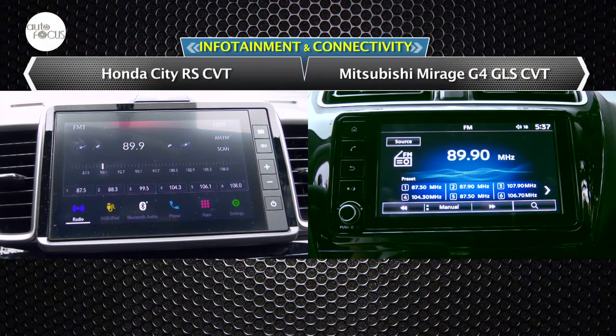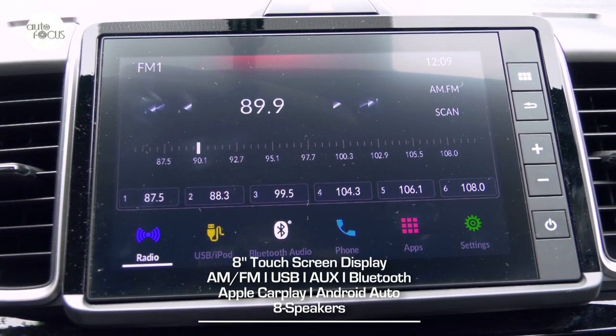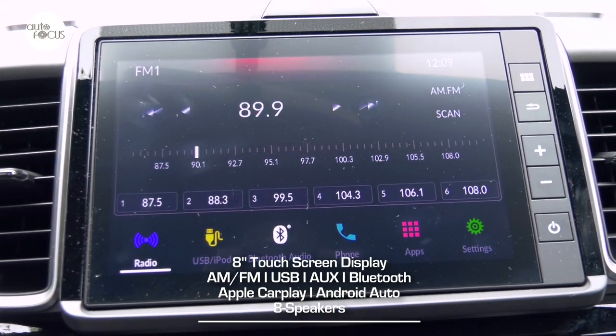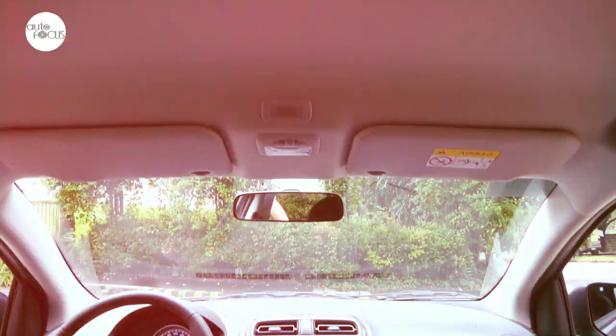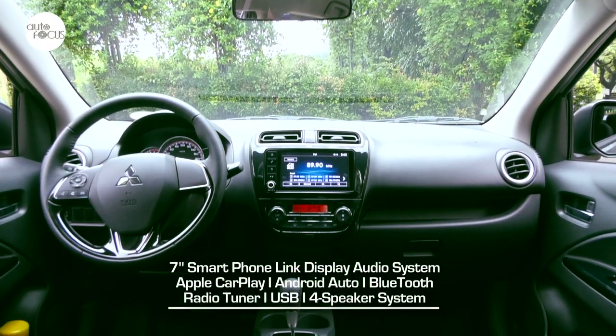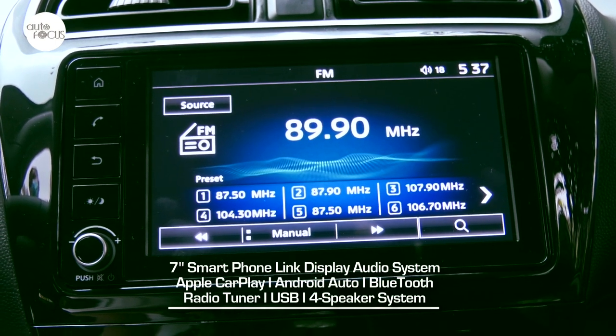The Honda City 1.5 RS infotainment system features an 8-inch touchscreen with Apple CarPlay, Android Auto, WebLink, Bluetooth, two USB ports, and eight speakers. The infotainment system on the Mirage G4 comprises a 7-inch smartphone-link display audio system with Apple CarPlay, Android Auto, Bluetooth, radio tuner, USB, and four speakers.